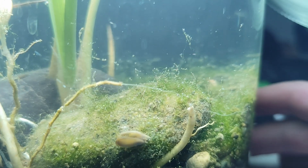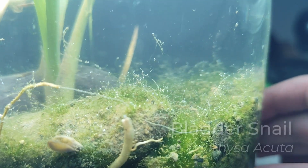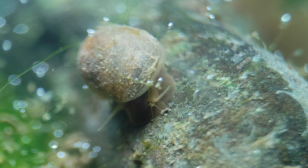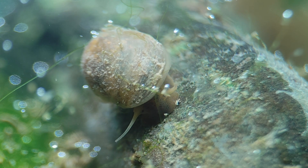Looking closely I could already see dozens of tiny creatures moving around. The first and easiest to spot was the bladder snail — a classic in rivers and in aquariums. This snail wasted no time, already eating algae from the stones.